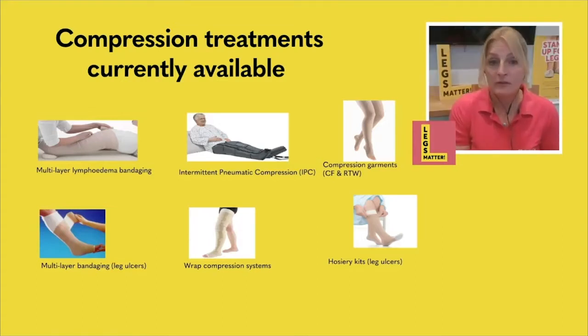We have wrap systems on the market as well. They act very similarly to compression bandages in that they're a Velcro fastening device and they stop the limb from swelling. They're quite useful in some stages of looking after your leg, and for those of you that struggle to put on compression socks, the Velcro devices can be quite a handy thing to consider.